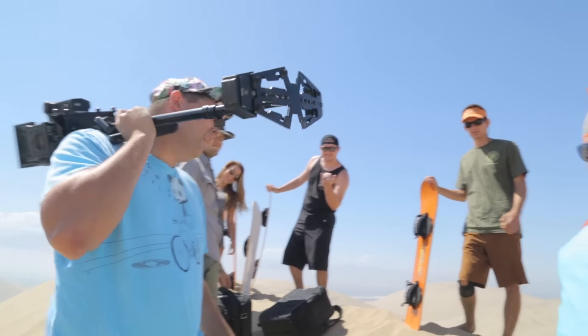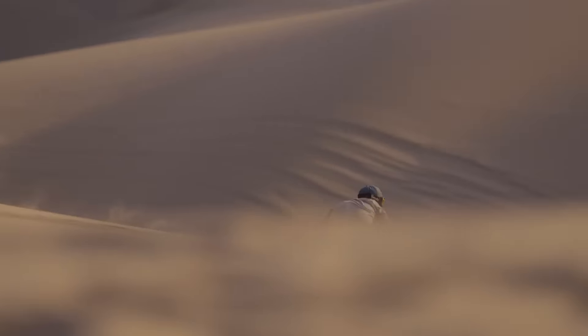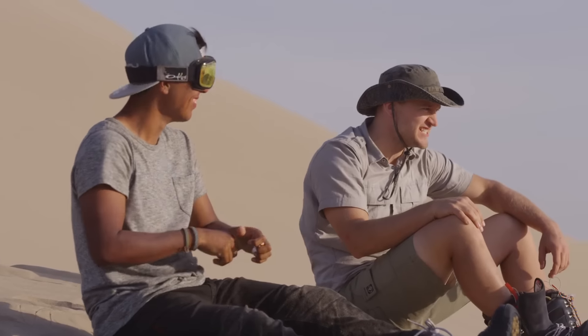These are our riders. I'm Jonathan Canales, I'm from Peru, and I'm a professional snowboard and sandboard rider. I'm here with all my friends, working hard. My best friend is Derek — he's my best friend.